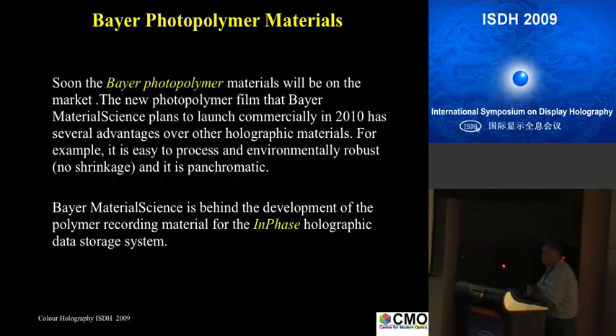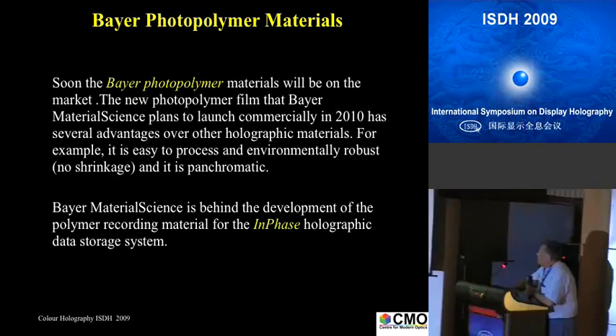The Bayer material has gone through severe testing for data storage suitability. In particular, this material is not allowed to have any shrinkage whatsoever, which is a great advantage for color holography compared to DuPont's 4% or 5% shrinkage. Also, the Bayer material needs no processing — in data storage you record it and it's done. You don't need heat treatment. You don't need UV curing or anything like that. That's a fantastic material to work with.